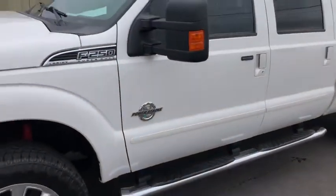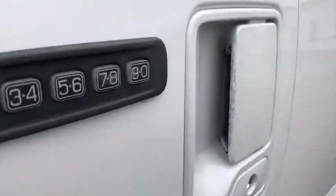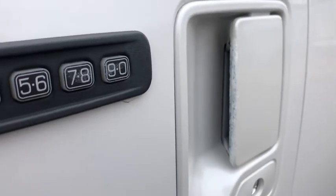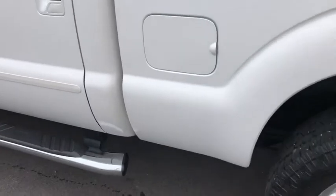This particular vehicle does have the 6.7 liter Power Stroke as well as the fixed running boards. One thing I noticed on my initial walk-around — right there on that driver's door you can kind of see where it's been, it has a little bit of a scuff right there, but looks like it has been touched up.